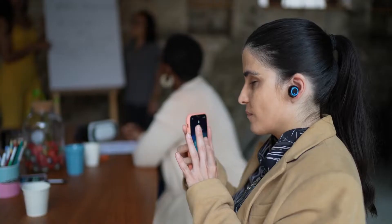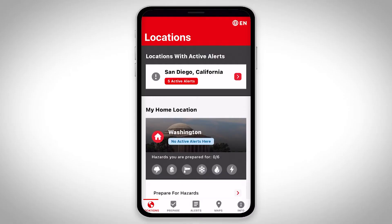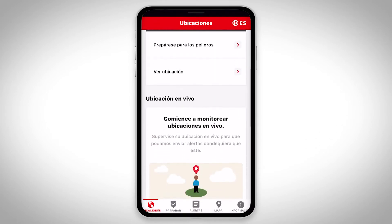We designed the app with accessibility in mind so that people of all abilities can use it. A new and easy-to-find language toggle makes it simple to change between English and Spanish.